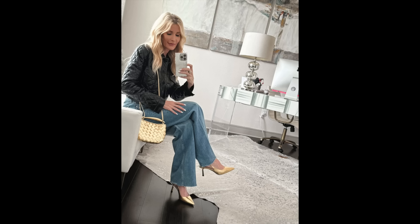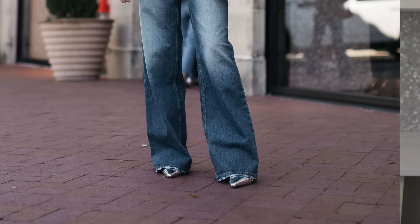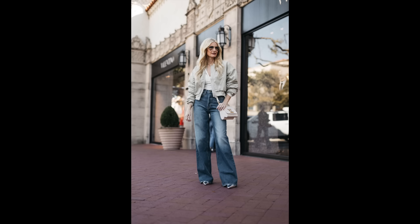Wearing a heel with wide leg jeans I think is crucial. These are the Citizens of Humanity wide leg jeans, and this was back when the puddled hemline was sort of the trending way to wear denim. I styled these with a silver pointy toe slingback heel — about three inches — by La Rude. But that puddled look is out of style now, so I will pair these Citizens of Humanity jeans with a four-inch heel versus a three-inch heel to avoid any puddling or bunching around the hemline. I still love these jeans and will still wear them this year — the wide leg denim silhouette is still really hot — but pair them with a higher heel to avoid puddling.